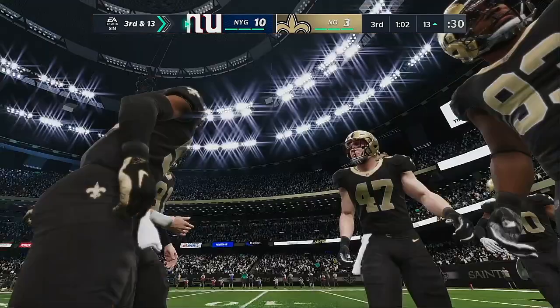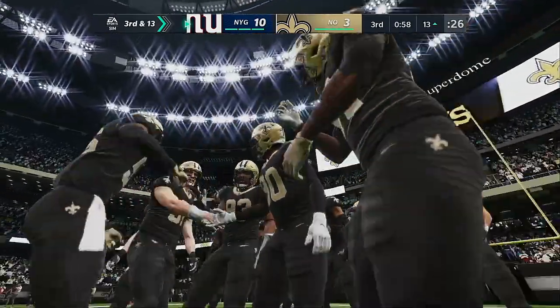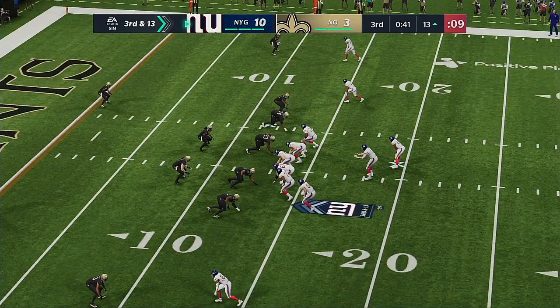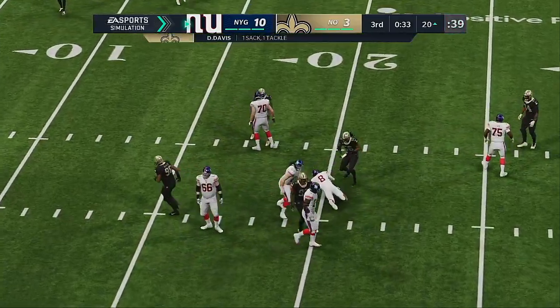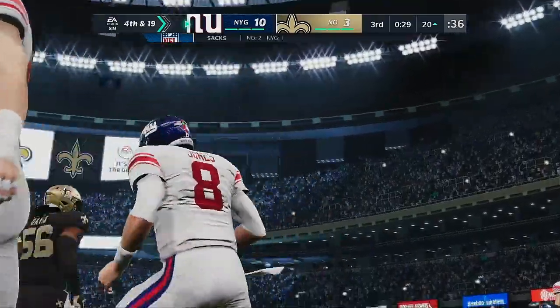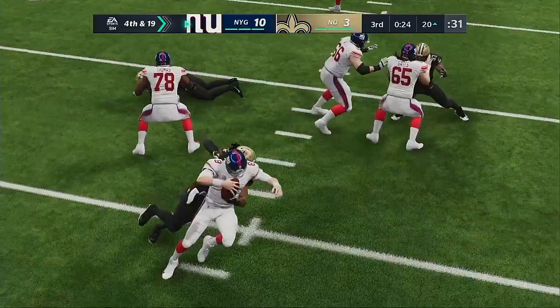We saw a lot of negative plays that resulted in plenty of lost yardage in the first half, and that trend is continuing here. For the Saints on third down, an extra defensive back on the field. Operating from the gun, Jones — and he'll go down, brought down on the 20-yard line. Demario Davis in there to drop him for a six-yard loss, and that will lead to fourth down.